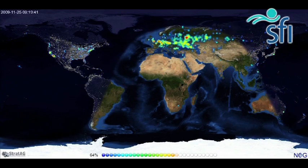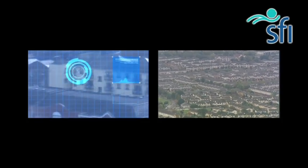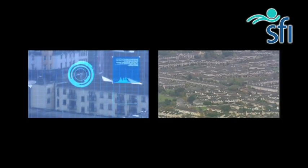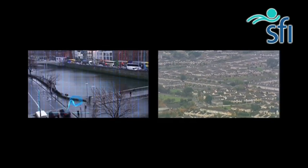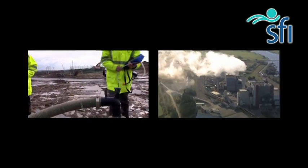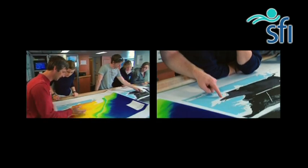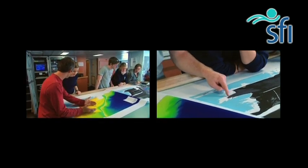Stuart Fotheringham's expertise is in the capture, analysis and display of spatial data. Spatial data essentially means any information with a location attached to it. Aside from traffic information, this data can be used in incredibly diverse ways — from the location of incidents of specific diseases or pollution levels, to mapping the seabed.